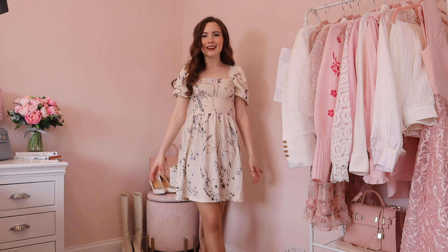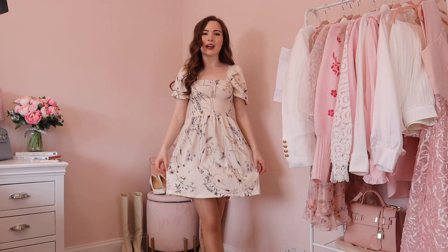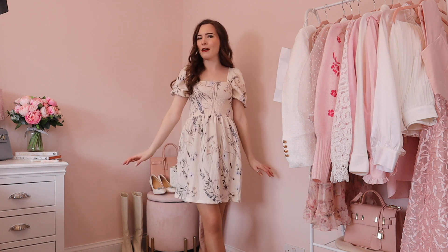A great start to the haul — I really really like this dress, but I do think I need a tan with it because I'm looking very pale.